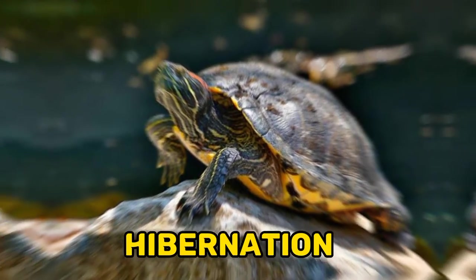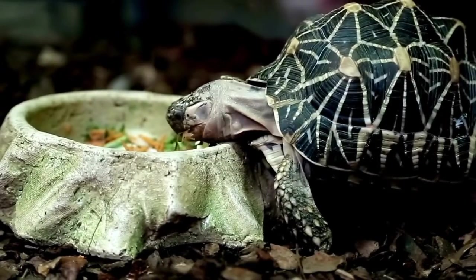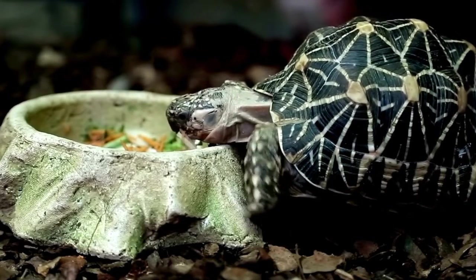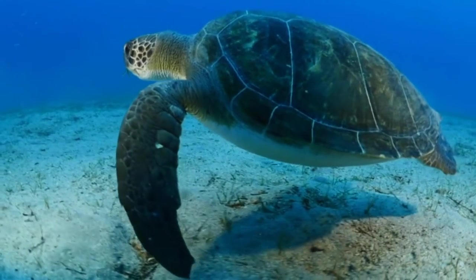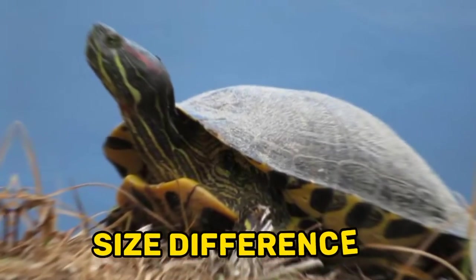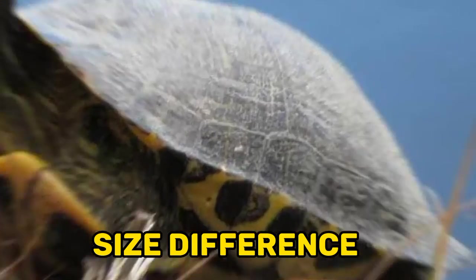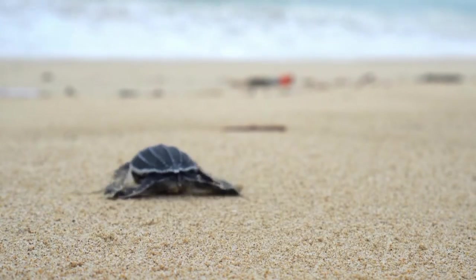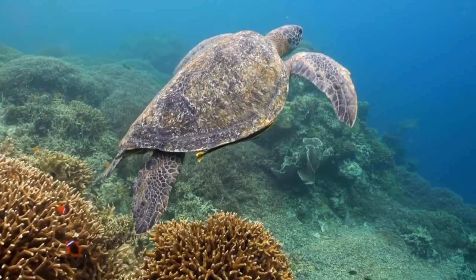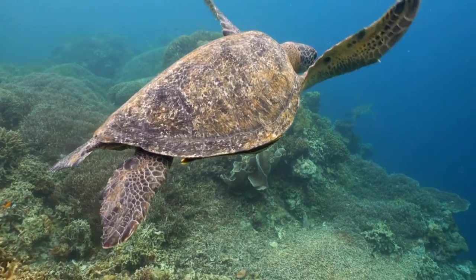Twelve, hibernation: Red-eared sliders are able to hibernate during the winter months in colder climates. They bury themselves in the mud at the bottom of a pond or river where they can survive for several months without food. Thirteen, size differences: Male red-eared sliders are generally smaller than females, with longer tails and longer front claws. Females are larger and have shorter tails and smaller front claws.